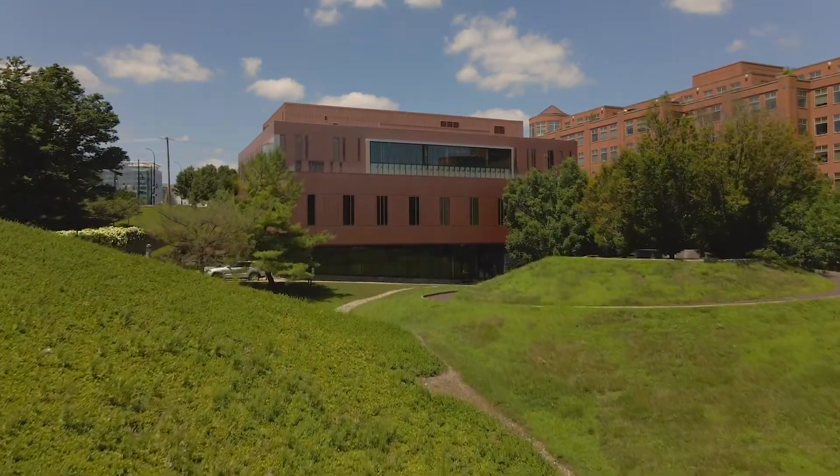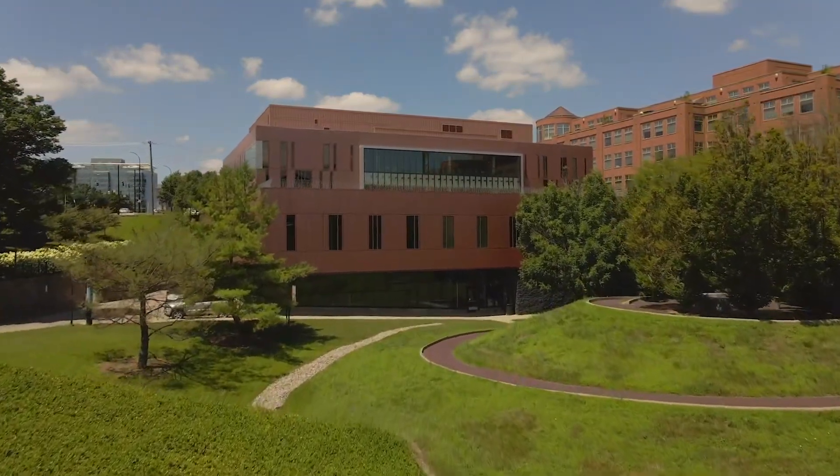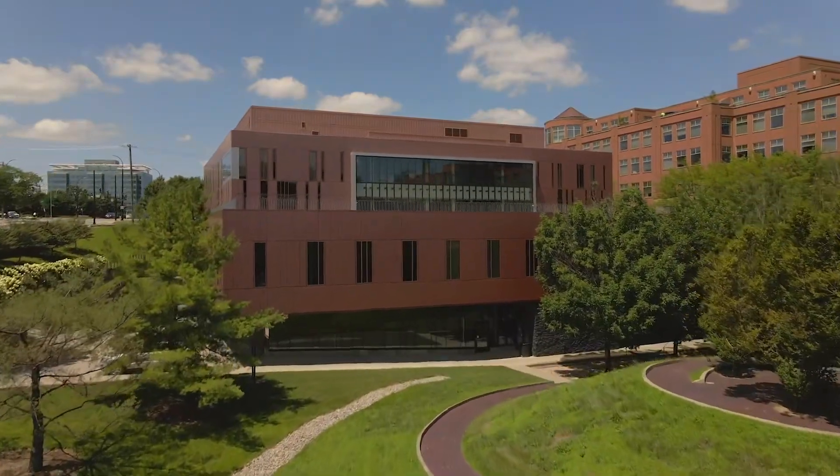Welcome to the University of Cincinnati College of Nursing. We hope you enjoy your virtual visit.